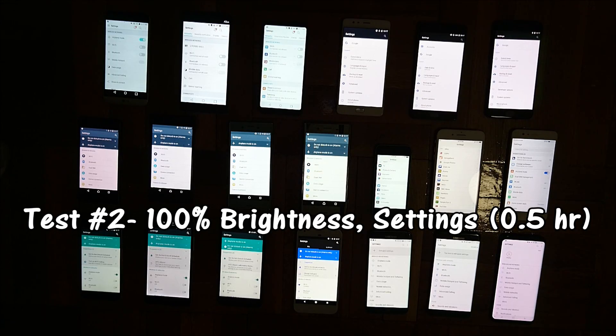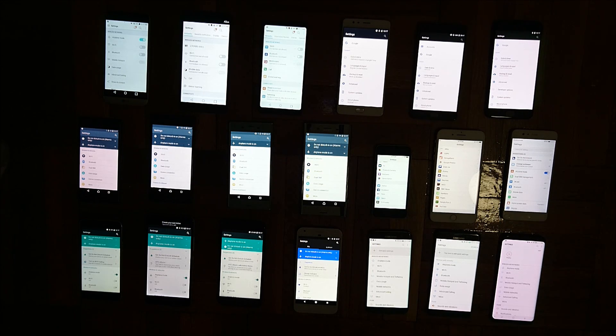We're finishing up the second test now. We did the same thing except with all brightness levels at 100%. Surprisingly the LG G6 is in first place at 95%, and then we have a bunch of phones in last place in the high 80s including the Sony Xperia X Performance, the Samsung Galaxy S7 Edge, the LG V20, and a few more.